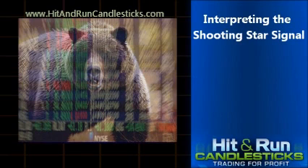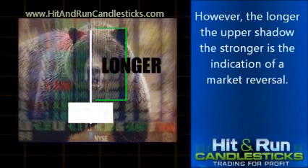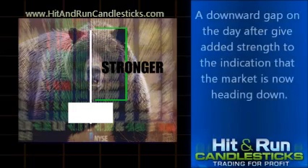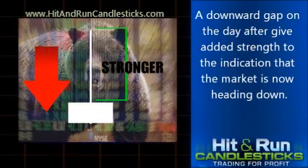The description above is sufficient to call the signal a Shooting Star. However, the longer the upper shadow, the stronger the indication of a market reversal. A downward gap on the day after gives added strength to the indication that the market is now heading down.